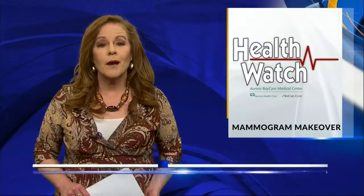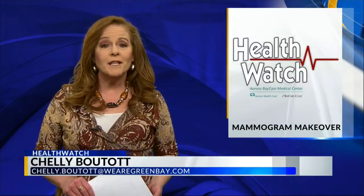A new machine is giving mammograms a makeover that benefits women during an exam. It's uncomfortable — a little uncomfortable, I'm not going to lie. It just kind of hurts. But these women wouldn't miss their annual mammogram.